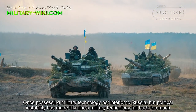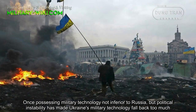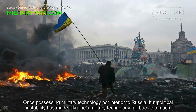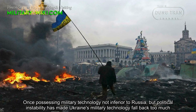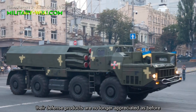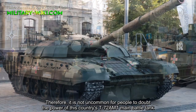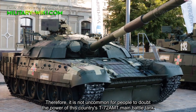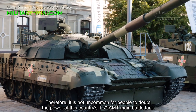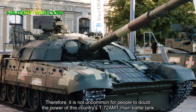Ukraine was once possessing military technology not inferior to Russia, but political instability has made Ukraine's military technology fall back too much. Their defense products are no longer appreciated as before. Therefore, it is not uncommon for people to doubt the power of this country's T-72AMT main battle tank.